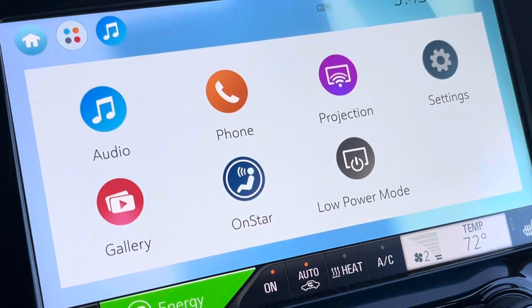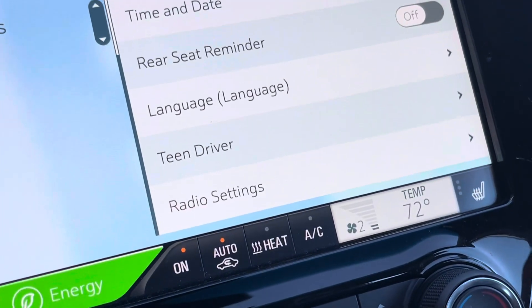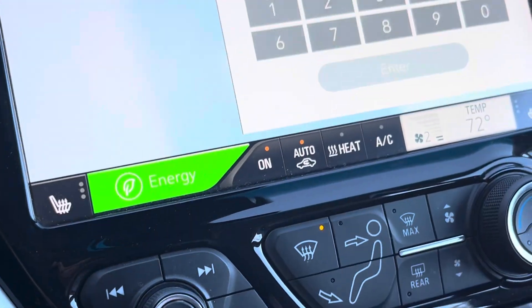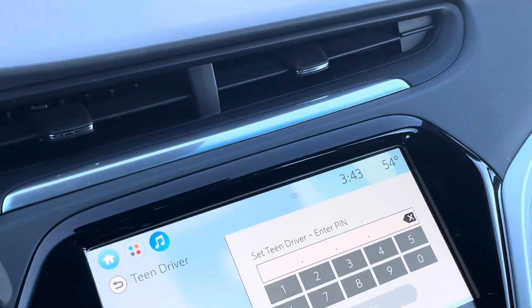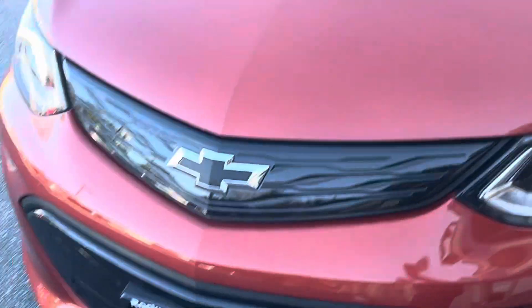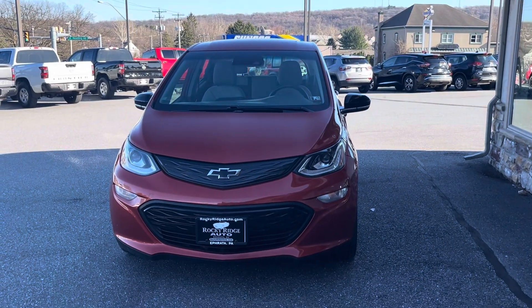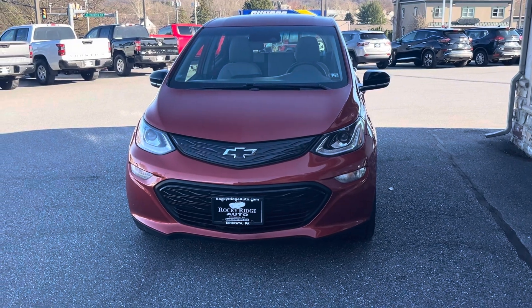Definitely lots and lots of good safety and convenience features on this vehicle. You can set it up for a teen driver so they can't go gallivanting all over town — but if they're going to, this is the car to do it in. Come on down to Rocky Ridge Auto, 480 North Reading Road in Ephrata, PA, and check out this Cayenne Orange Chevy Bolt while you still can. The number here is 717-733-8985.